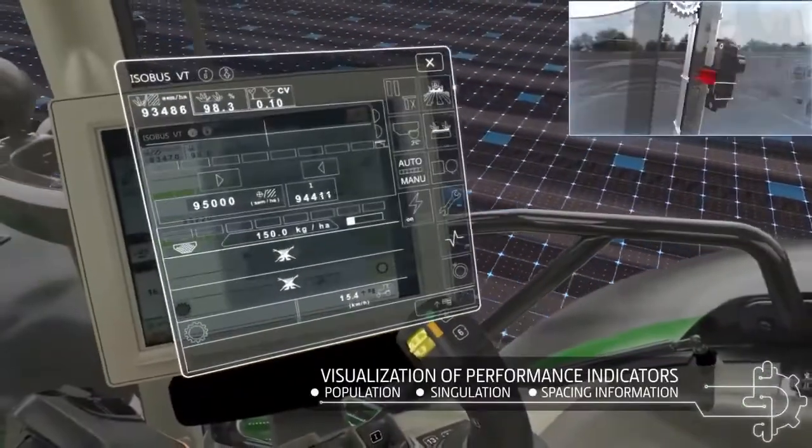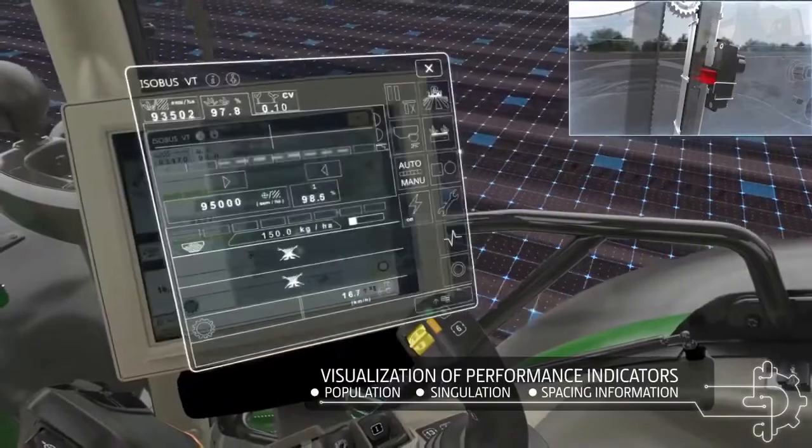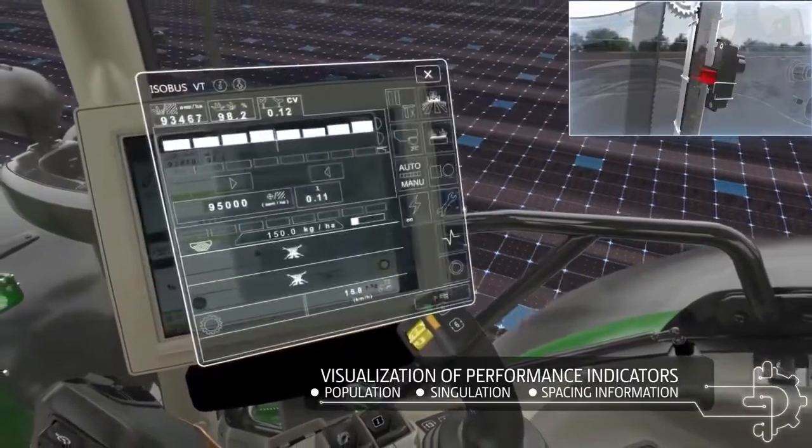In CAMP, follow the seed population, singulation, and spacing information, all in real time.